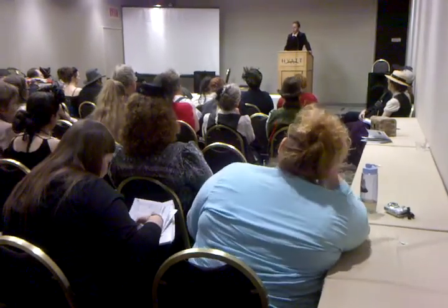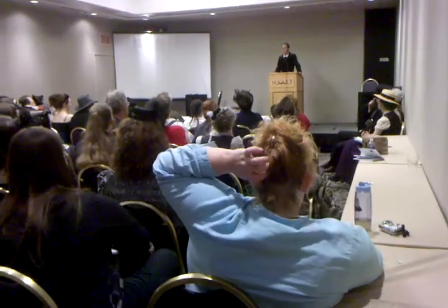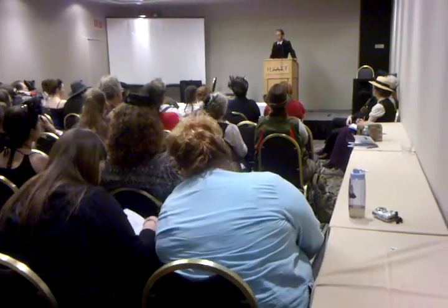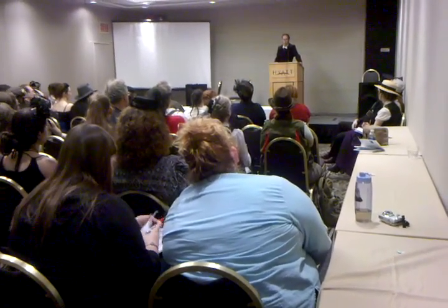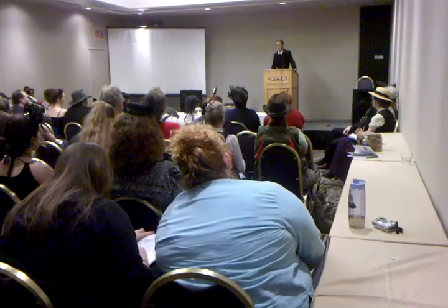The French go into the First World War wearing very sharp, very snazzy blue and red uniforms — very bright, very impressive. It's the same kind of uniforms they wore during the Franco-Prussian War of 1870 to 1871. And so they march out to battle.